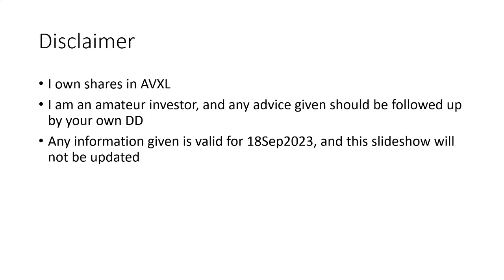Disclaimer: I do own shares in Anavex. I'm an amateur investor, and any advice given should be followed up by your own due diligence. Any information given is valid for today, the 18th of September, and this specific slideshow will not be updated, but as we get more information, we'll update it.